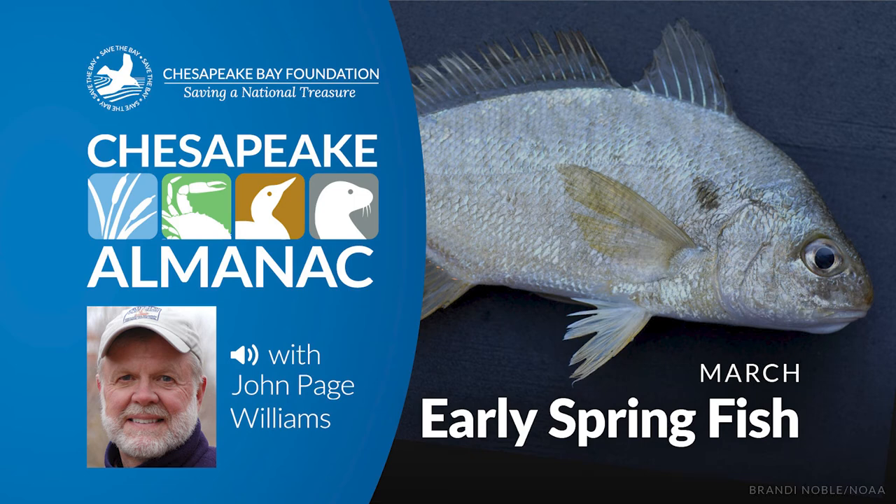This is John Page Williams with another reading from my Chesapeake Almanac. The entry is from the month of March and it is entitled Early Spring Fish.